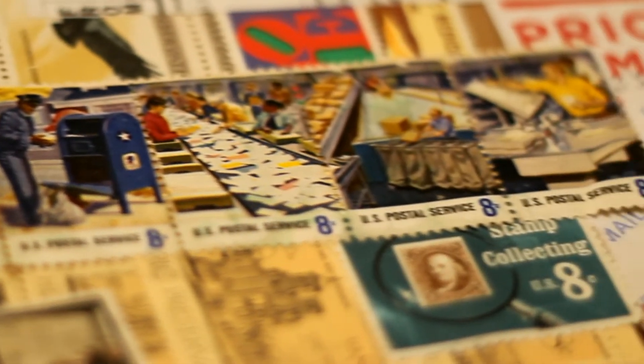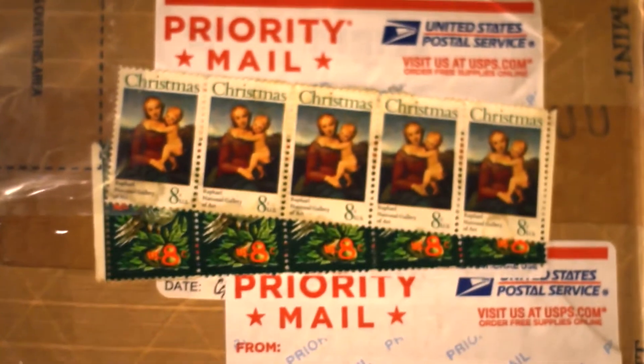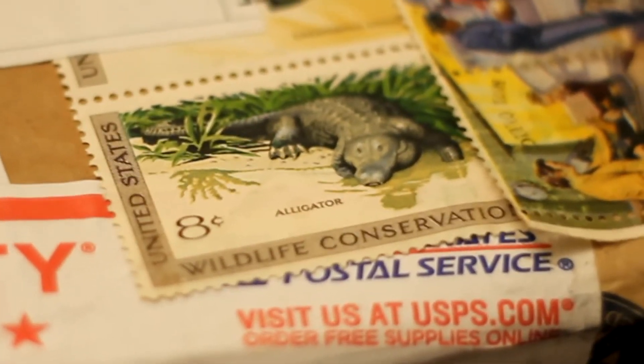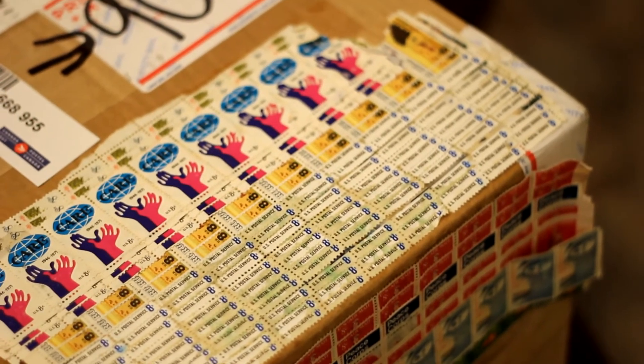Apparently while I paid 40 dollars for shipping, it actually cost him 93 dollars. And that means he had to use a total of 1163 stamps to ship this, each being only 8 cents worth. I repeat — there are over 1000 stamps on this box.